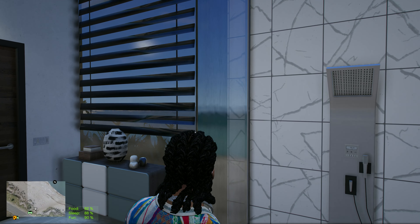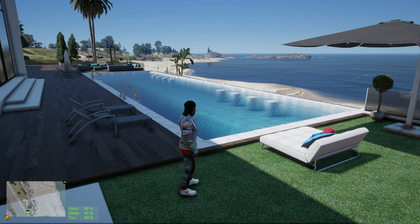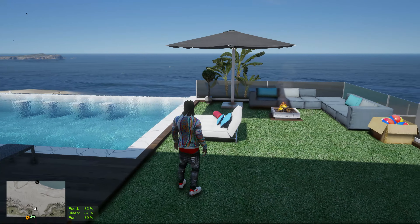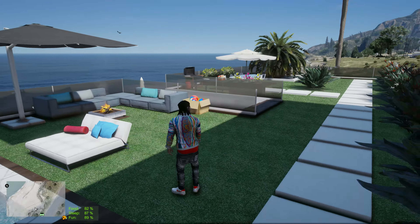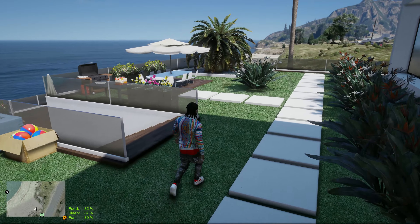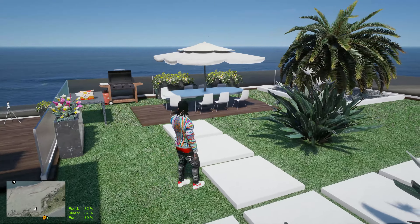Oh this is nice. That's the view right there y'all — that's the view right there. Again, we are in the country so you know. But that water view is always perfect no matter if you're in the city or not. Okay, let's take a look over here. I like the artificial turf.